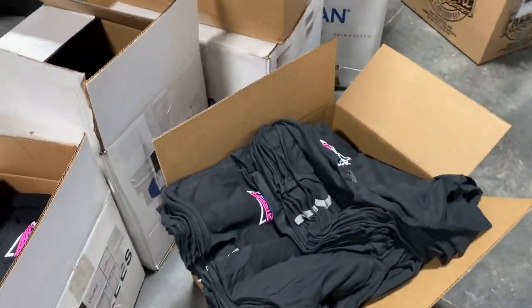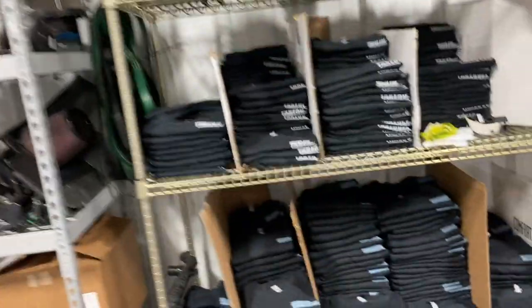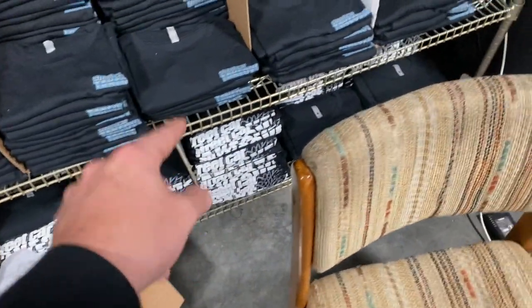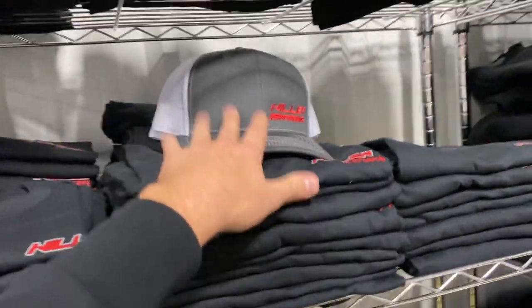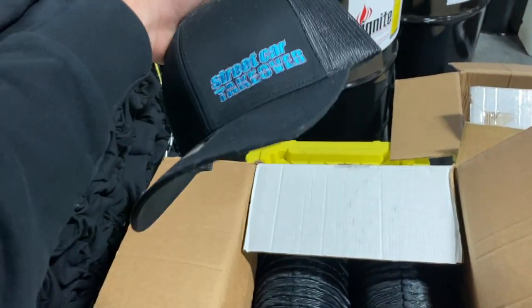We did have a huge pre-order but bought extra so we can keep selling them. We still have our Race It Break It Fix It Repeat shirts, Street Car Takeover flag shirts, and Racing's Essential shirts — all in stock on the website. We've got Richardson snapback hats in gray with a teal truck design, and we just got the black Street Car Takeover hats with a really cool blue-silver outline stitching. Only two of the gray snapbacks left, so get them while they last.